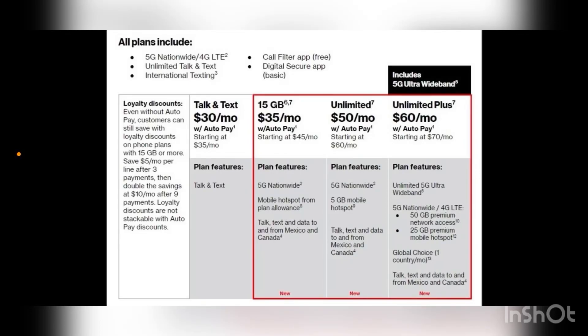Hey, what's going on everybody? This is Tyrone back with TechLife and in today's video I have a bit of an exclusive for you, a bit of an early look at the new prepaid plans from Verizon. These are launching on 11-19, so next month on the 19th these new plans are going to launch on Verizon prepaid.